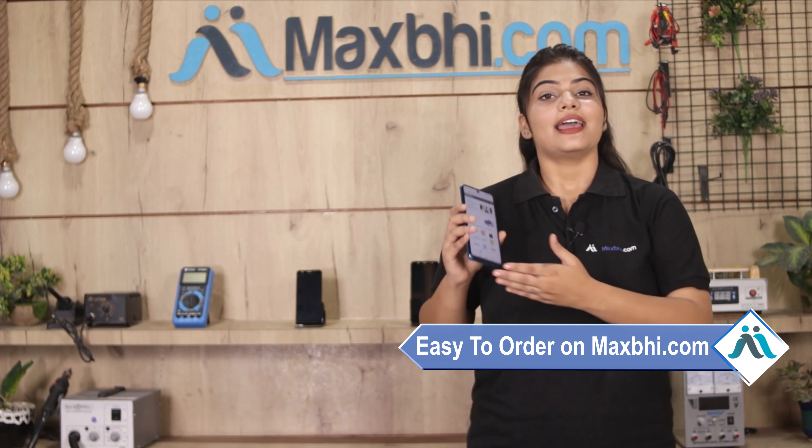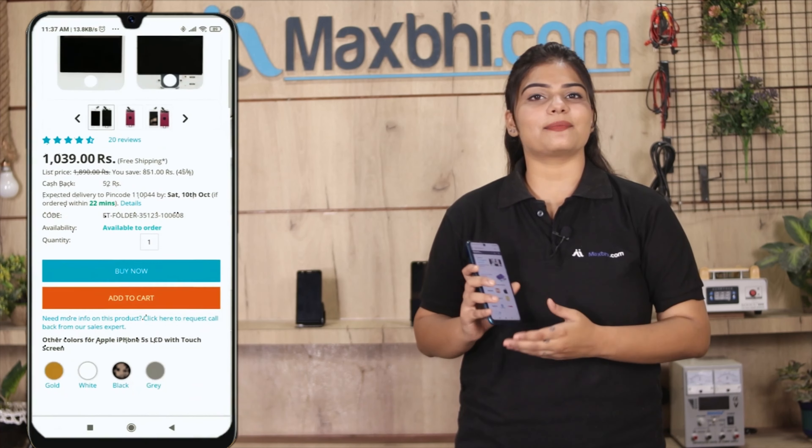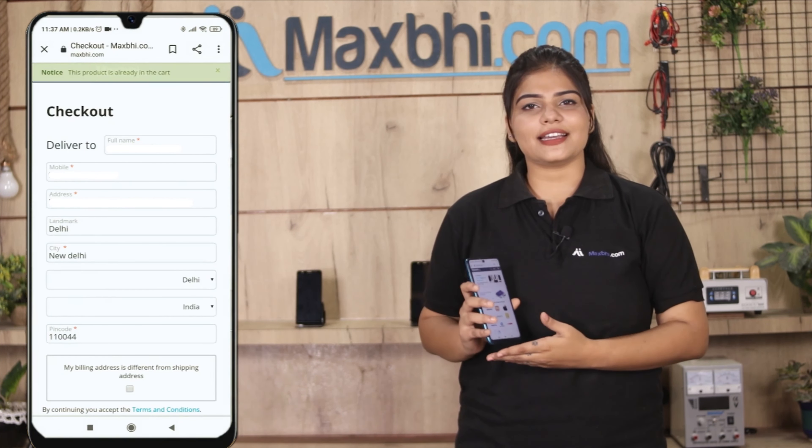Friends, ordering on MaxBee.com is very easy and simple. On our website MaxBee.com, search for your product page and click on it. Fill in your name, mobile number, and address, then click on the order button.